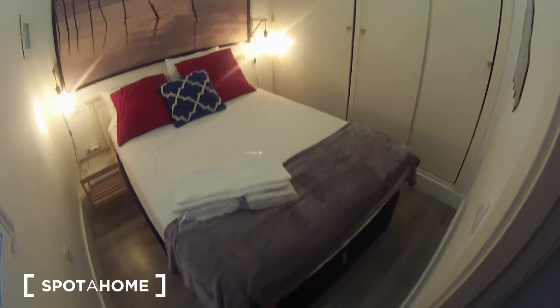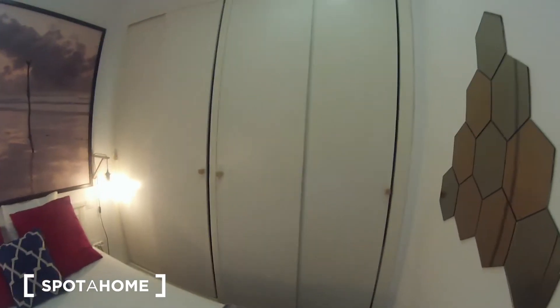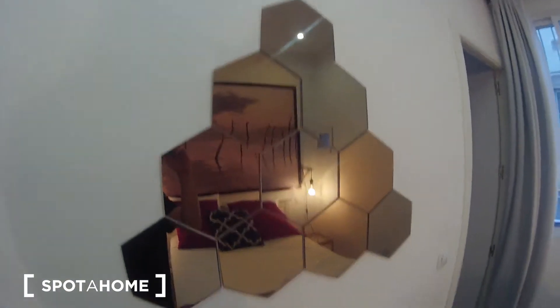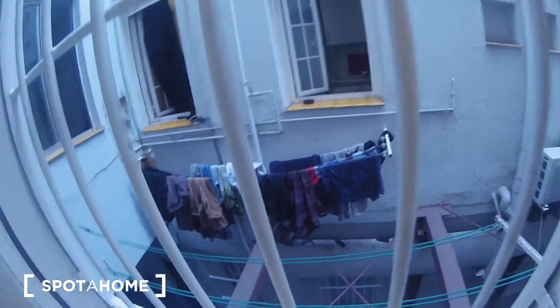As you can see, it's a double bed with a really nice picture, a bedside table, and a built-in wardrobe. I'll open it — it has some drawers inside to put your clothes. If we continue, you have two lamps, a mirror over here, and a window that goes to the interior patio. All the windows in this apartment face the same place.